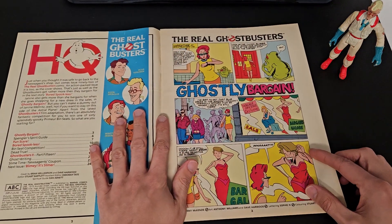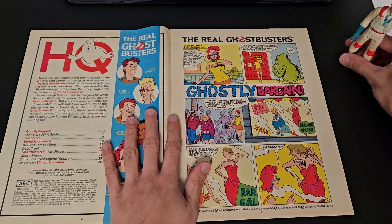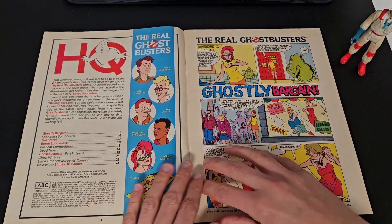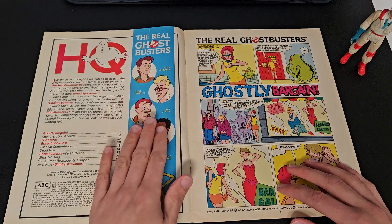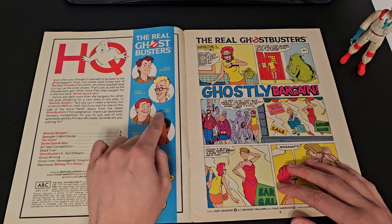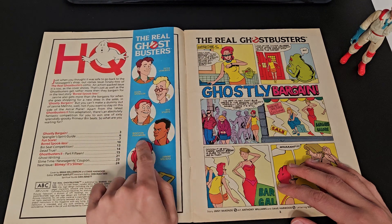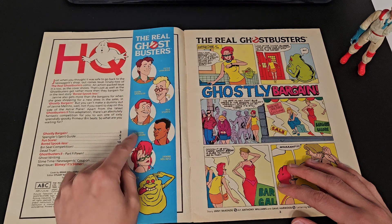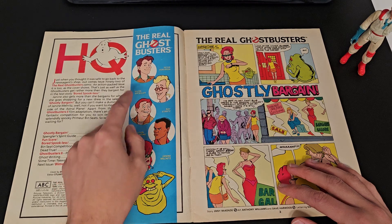So first page — sorry Egon, you can't move. We've got an introduction to the real Ghostbusters: Peter Venkman, Egon Spengler, Ray Stantz and Winston Zeddemore. You can see they're all changed from the films.